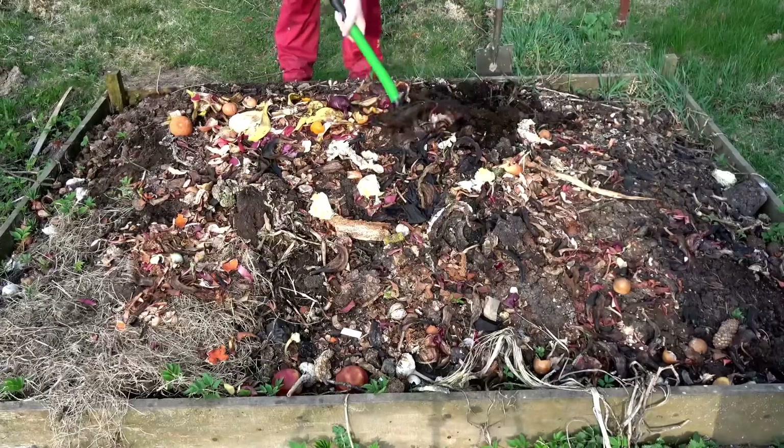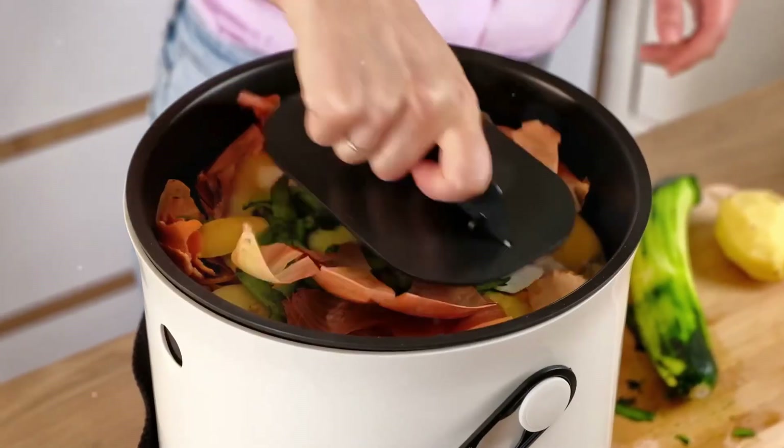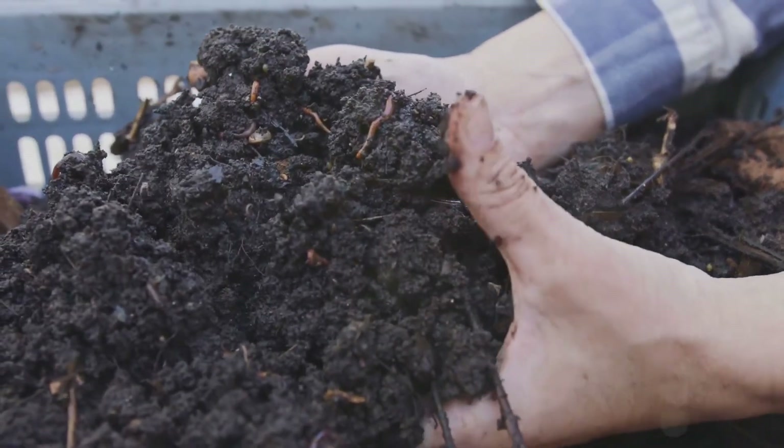Over time, this organic matter breaks down into nutrient-rich humus, which feeds your plants and improves soil health. Composting isn't just about recycling waste — it's about regenerating your soil.